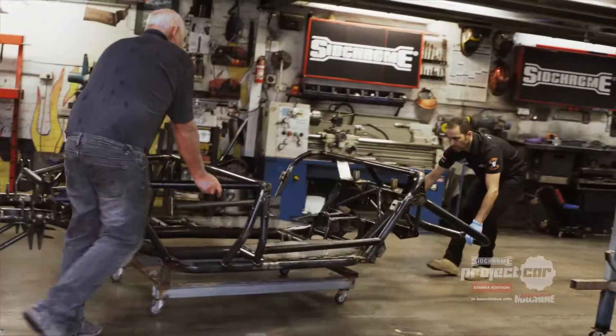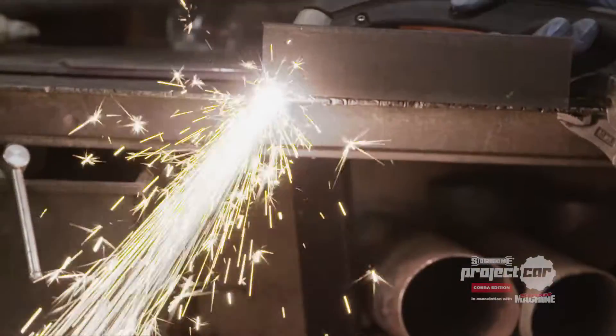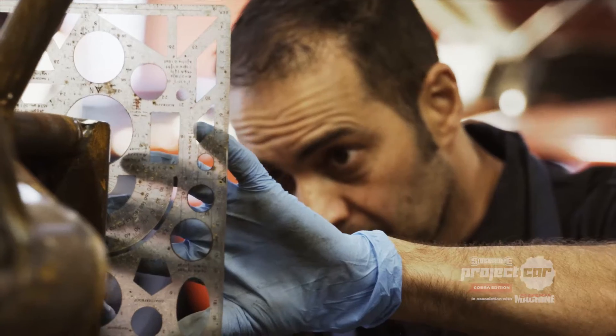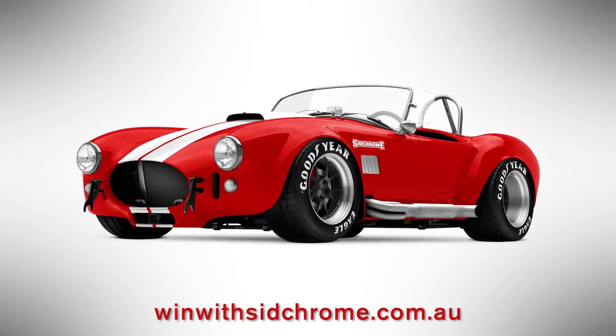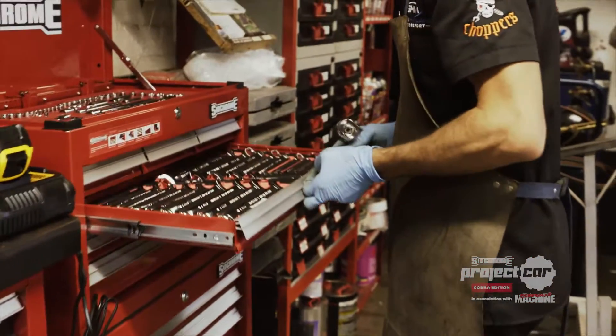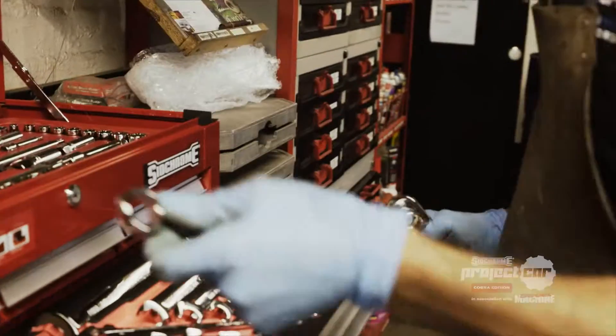Welcome to the 2016 SIGCHROME project car. Each month we take you behind the scenes of an innovative, handcrafted car build. For your chance to win this beast, simply purchase any quality SIGCHROME product and enter your details at winwithsigchrome.com.au.